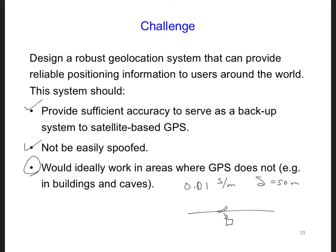Additionally, we know that VLF waves can propagate into the ocean, since the US Navy uses VLF waves to communicate with submerged submarines. At 10 kilohertz, the attenuation rate of electromagnetic waves in the ocean is about 3 dB per meter.